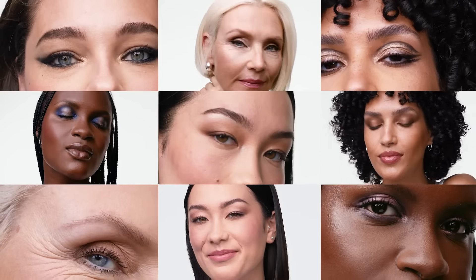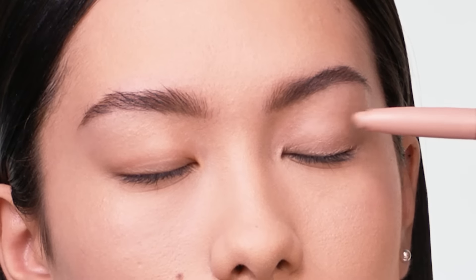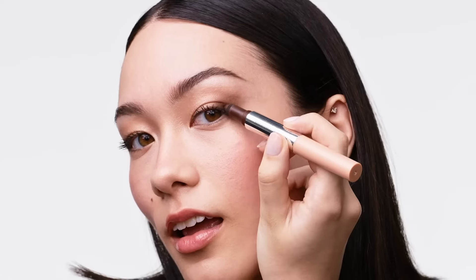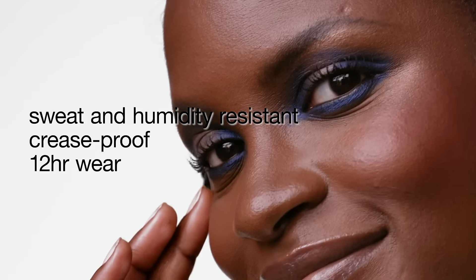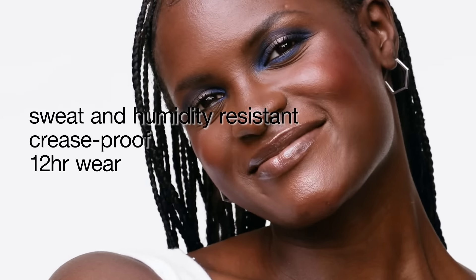There are endless ways to play with this multitasking duo. To start, use the crayon side to apply the creamy shadow, then flip the stick and use the powder definer to add dimension to your look. The sweat and humidity-resistant formulas are crease-proof for all-day wear.